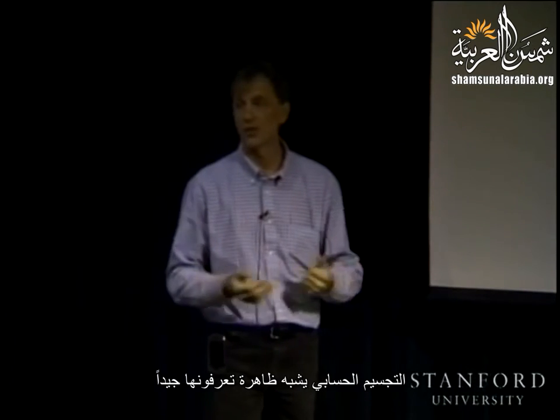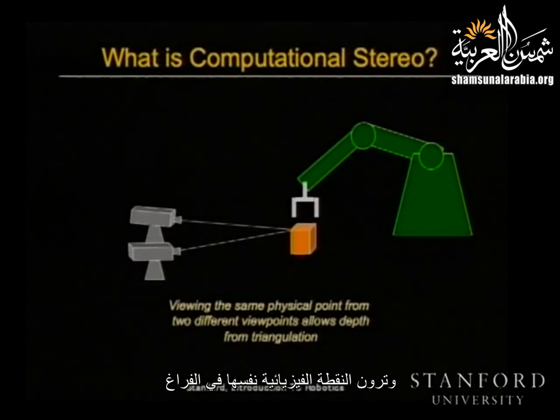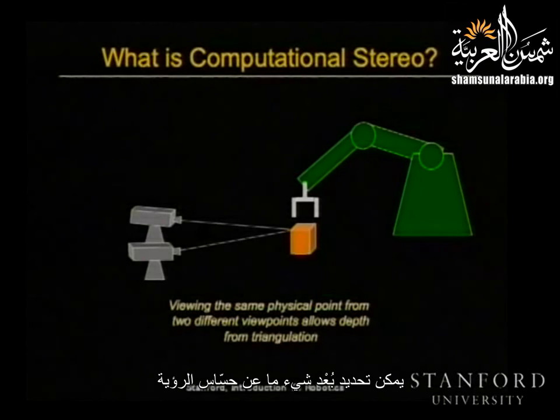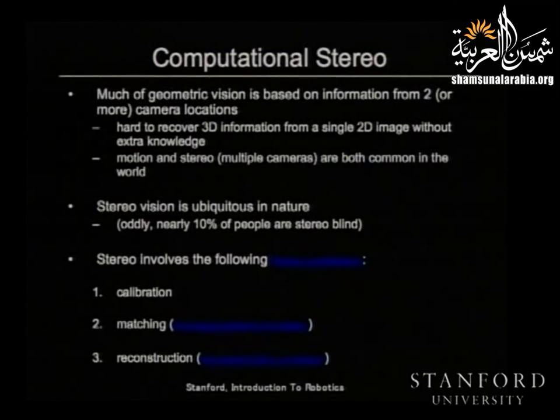Computational stereo, quite simply, is a phenomenon that you're all very familiar with. It's the fact that if you have two light-sensing devices — eyes, cameras — and you view the same physical point in space, and there's a physical separation between those viewpoints, you can now solve a triangulation problem. I can determine how far something is from the viewing sensors by finding this point in both images and then simply solving a geometric triangulation problem.